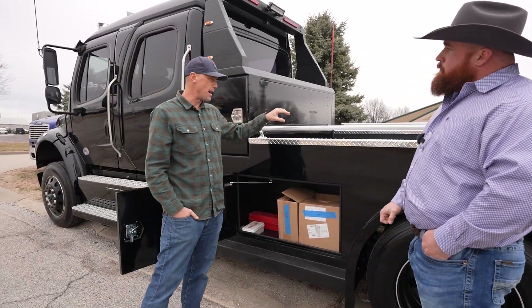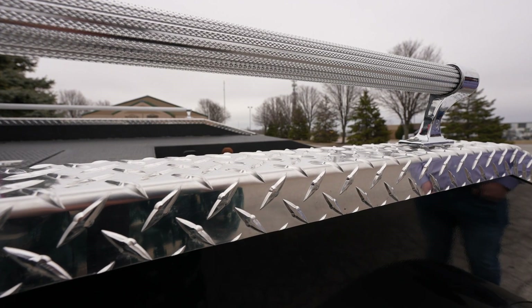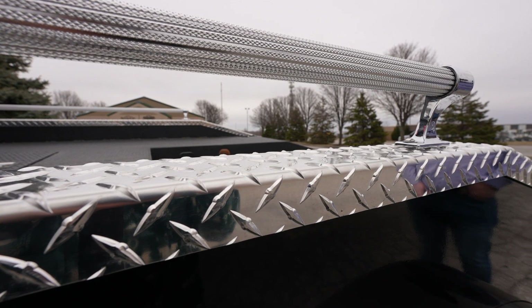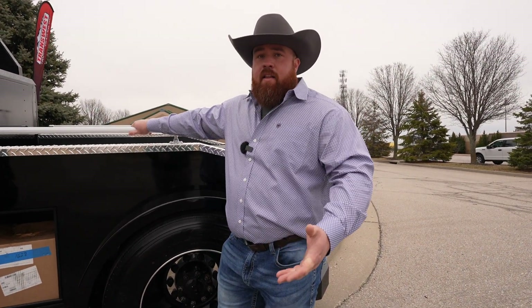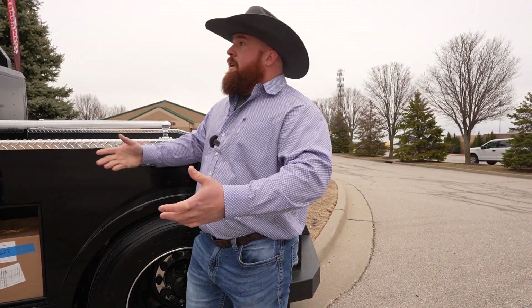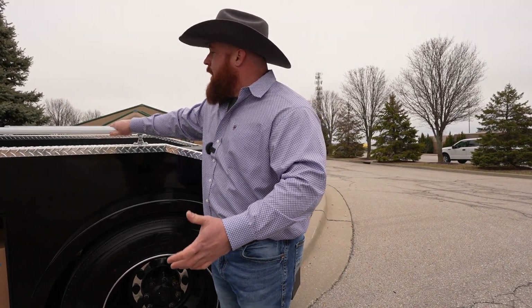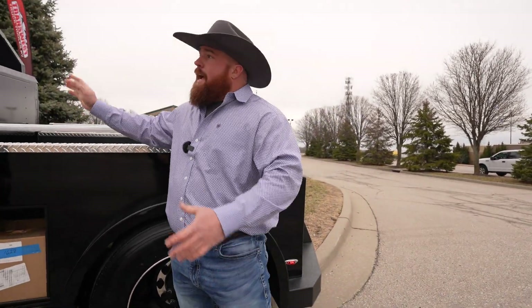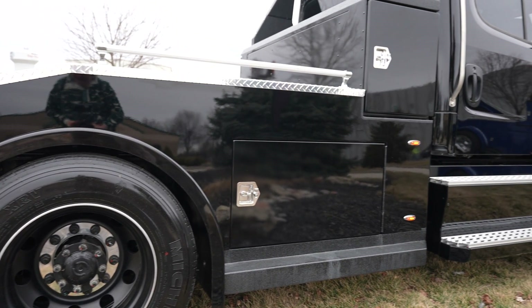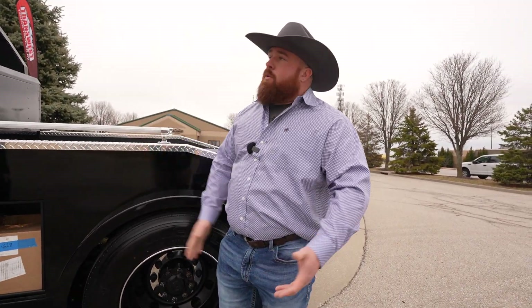I noticed these grab bars on the back with a nice pattern in them — is this something only Bolt does? Some trucks have grab bars; some folks say it's a late 80s or 90s style, others think it gives it a nice shine. These are not load-bearing — there are tie-down straps in here. These are simply for looks and to give you a little hand. They're sturdy, but that's generally what those are for.